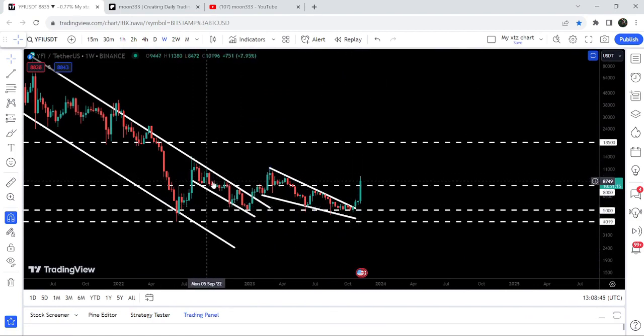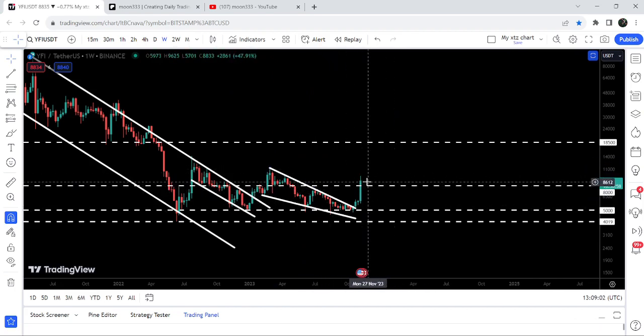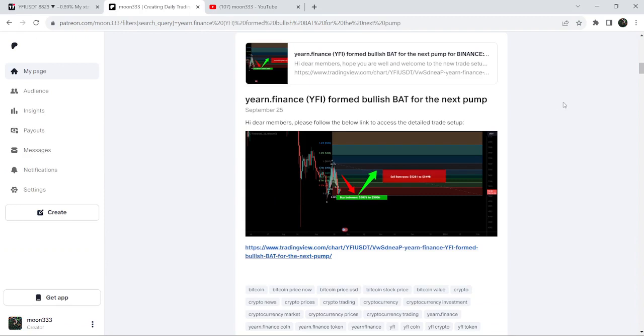Right now you can see that it is trying to break the next resistance of eight thousand dollars, that was previously breaking as a support and now it was working as a resistance for the past several weeks to a month. Right now you can see we are breaking it out, and in today's video we will once again analyze this move and I would also like to share with you my most recent trade signal for YFI token that I shared with my members.